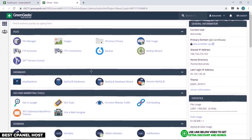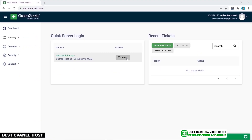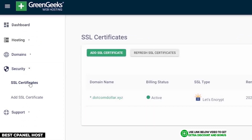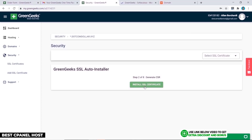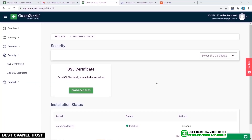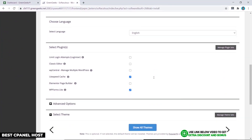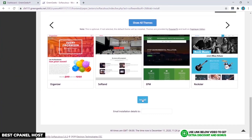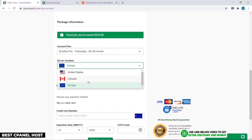GreenGeeks uses a simple cPanel user interface with a few added custom things, like the SSL certificate. As you can see, installing the SSL certificate can be done on their custom dashboard if you find that easier than using cPanel, which is still possible with GreenGeeks anyway. Next is the installation of your WordPress website — this one was done on cPanel the normal way: simple, clean, but not that pretty.